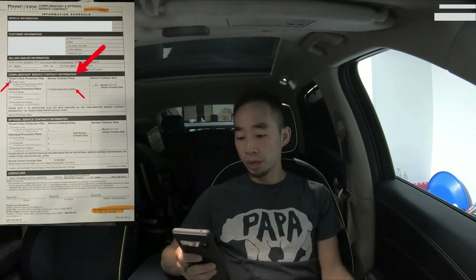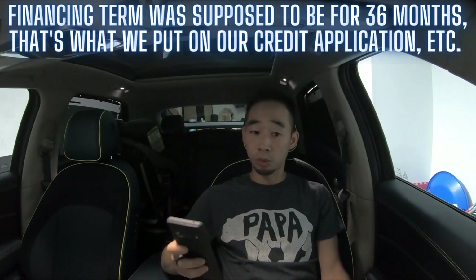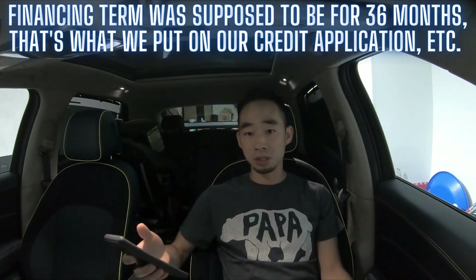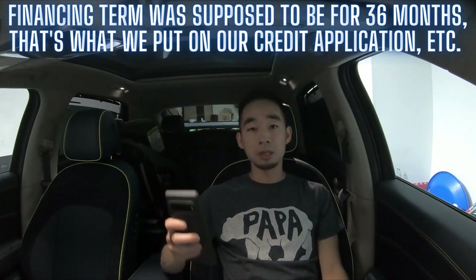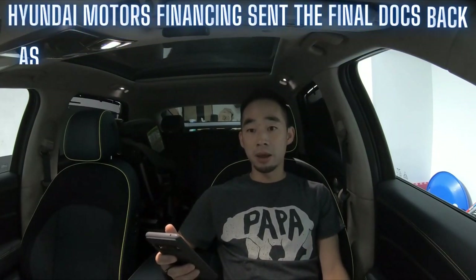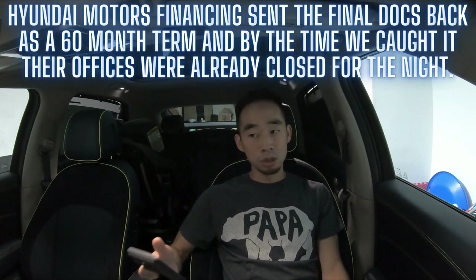We had decided to finance a portion of the purchase. I was planning a 36-month term, and that's what we put on the paperwork submitted to Hyundai financing. But somewhere along the line — and we all missed this even after signing — Hyundai financing sent the documents back showing a 60-month term. We signed it, and by the time we realized it was already about 8 p.m. and Hyundai financing had already closed.